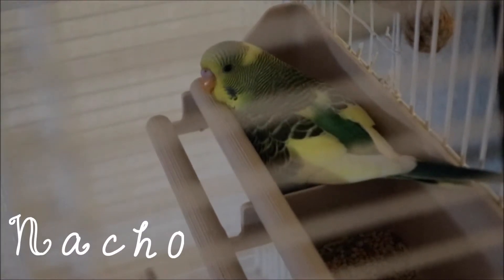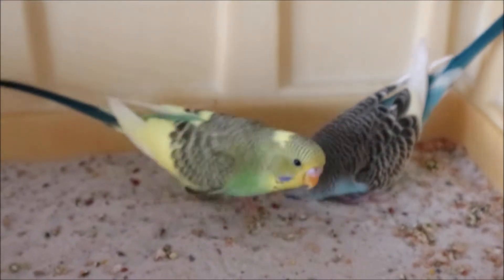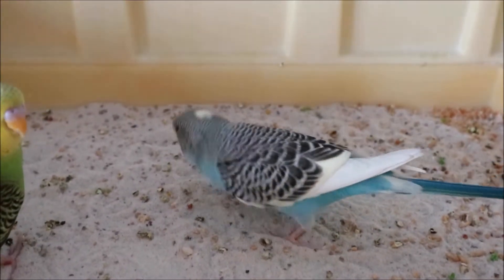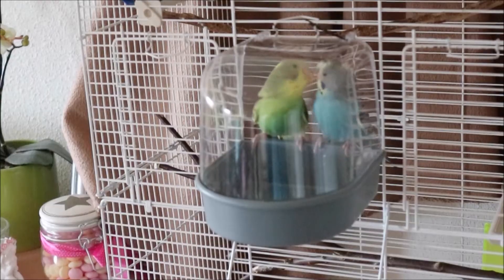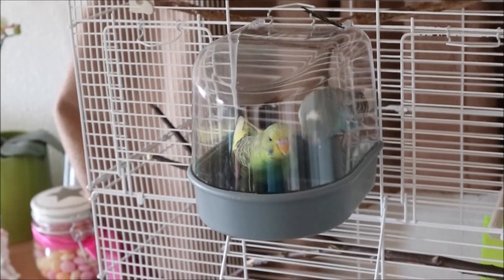This is Nacho. I like Nacho very much. He got these very bright neon green and neon yellow colors — I love it. And look how cute they are together.